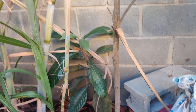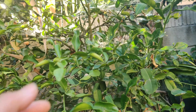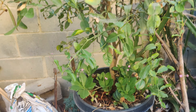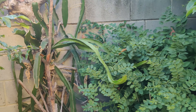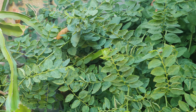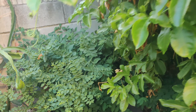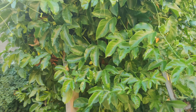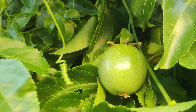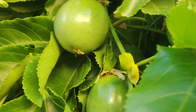We also have a cherimoya at our house, but we don't have any way of making it fruitful. It has flowers but we haven't gone around and done the hand-pollination ourselves. But this tree — I love the leaves, I love how beautiful they are; they're soft and fuzzy.